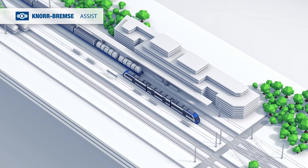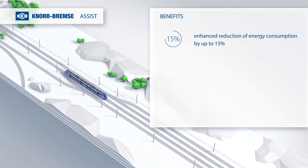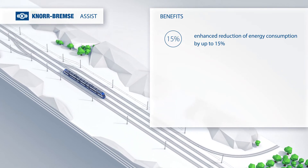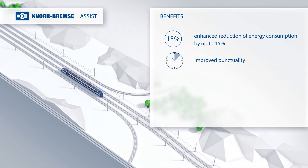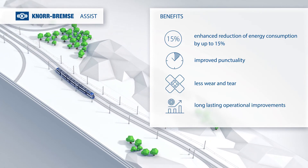In summary, Knorr-Bremse Assist provides the following benefits: enhanced reduction of energy consumption by up to 15%, improved punctuality, less wear and tear, and long-lasting operational improvements.